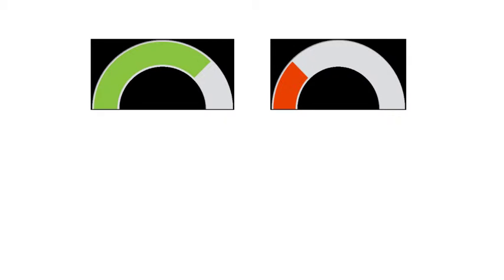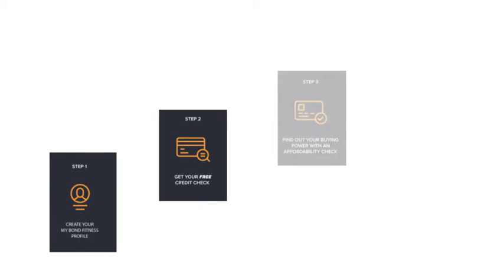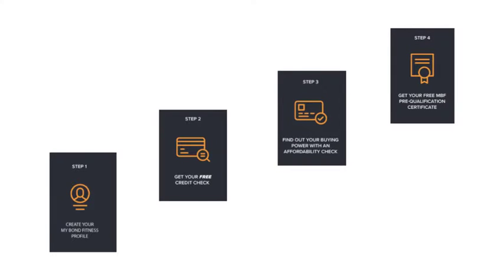To buy a property, a bank as credit provider will first look at your credit profile, then at your affordability. Find out in advance the home loan for which you can qualify. Do your homework first, which you can do online, quickly and accurately. Give yourself the strongest home buying power with a home loan pre-qualification certificate.